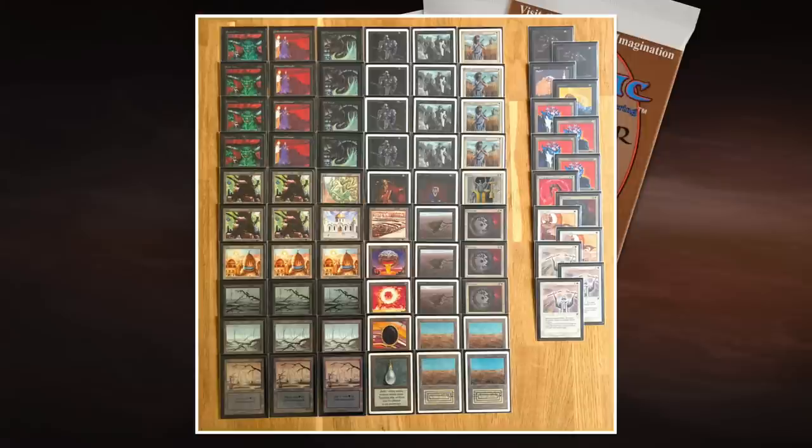We also see four Hypnotic Specters, four Black Knights, four Dark Rituals — that's the black part. Of course there's Mind Twist and a Demonic Tutor. I'm also forgetting about the Sinkholes — pretty important in this matchup because you really want a way to deal with those pesky Mazes of Ith. Juzam Djinn does not like to go into a Maze. He likes to smash face, but he doesn't like to go into a maze.